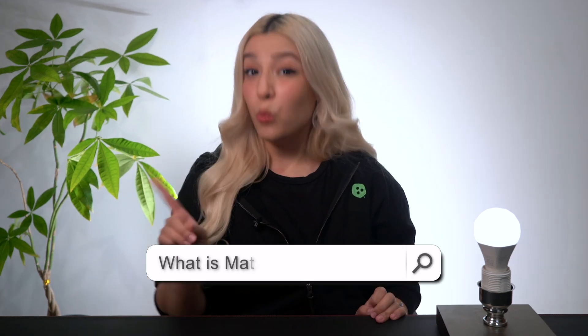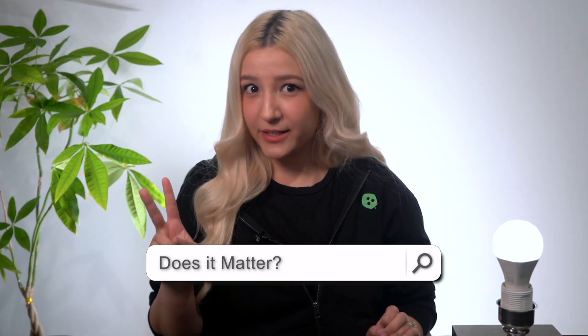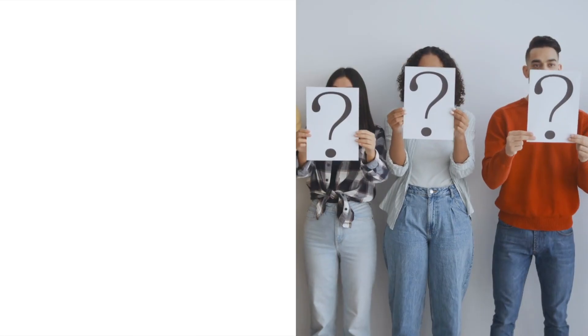If you've clicked on this video, you're probably looking to answer one of two questions: What is Matter? And does it matter? A possible third question is where can I buy Nanoleaf Essentials Matter Lights? That one's easy — the shop link is in the description, and congrats on the best purchase I've ever made. Now back to the matter at hand.